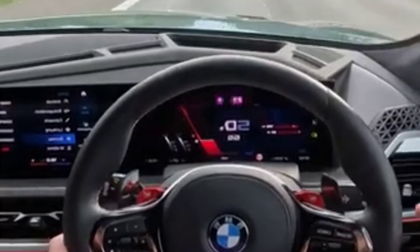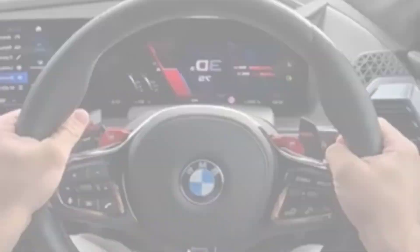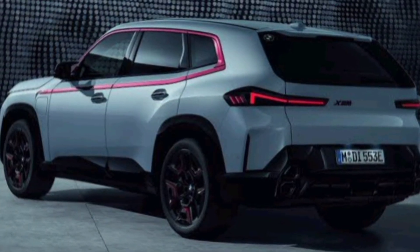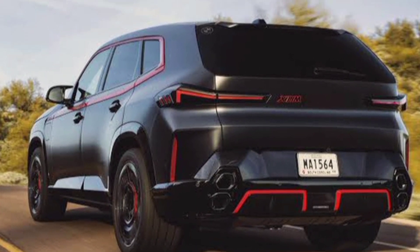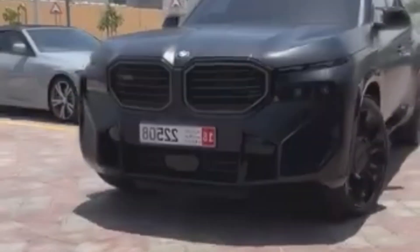The XM is powered by a plug-in hybrid powertrain that produces up to 738 horsepower. This means that the XM can go from 0 to 60 miles per hour in just 3.7 seconds, and it has a top speed of 162 miles per hour. The XM also has an electric range of up to 30 miles, so you can do your part to save the planet.